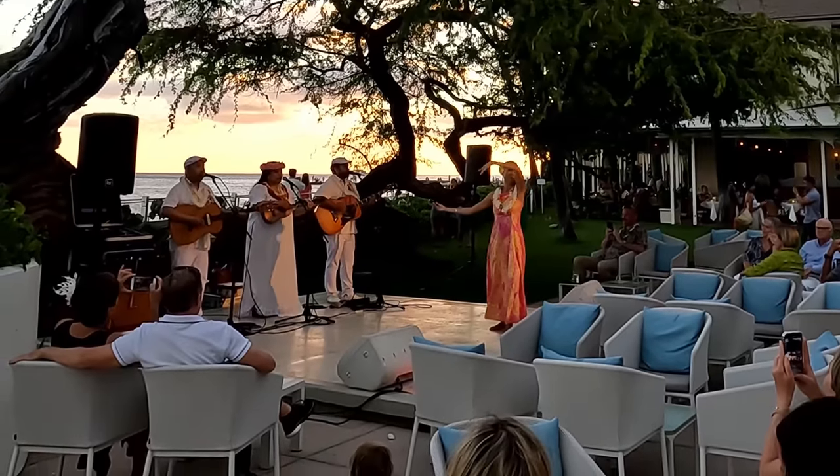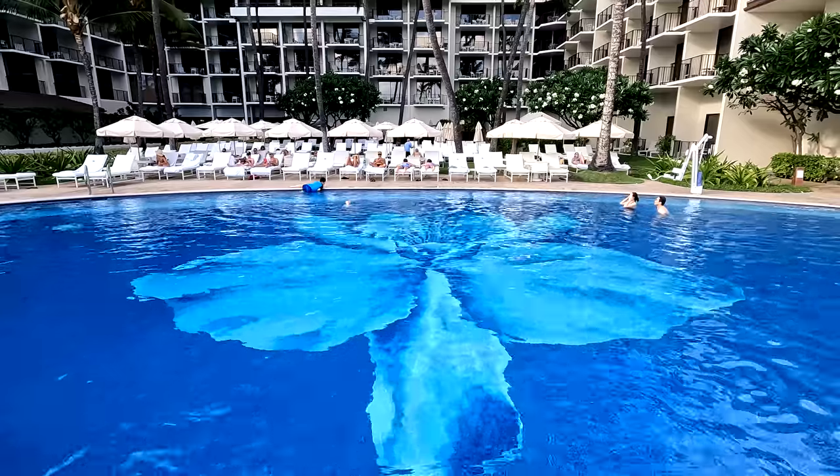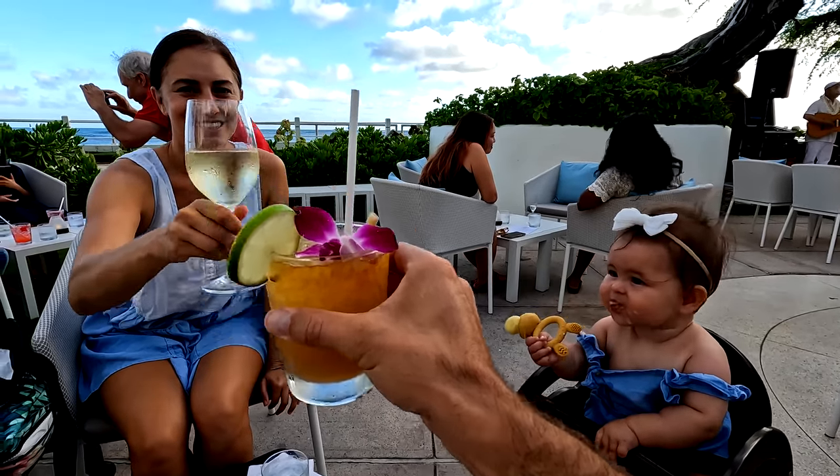You're coming to Hawaii — good choice — and you want to splurge on a luxury hotel. We have done the hard work for you and tested all these hotels to come up with our favorites. Here are our favorite luxury resorts on Oahu. Hi, I'm Jordan and I'm Erica, and this is a Hawaii vacation guide.